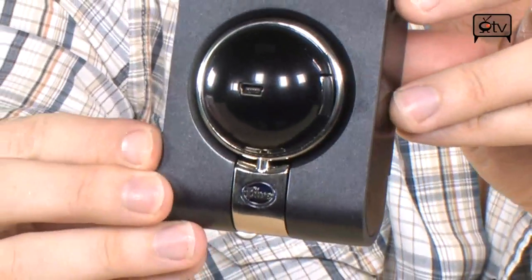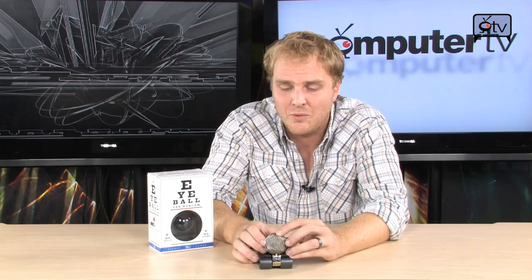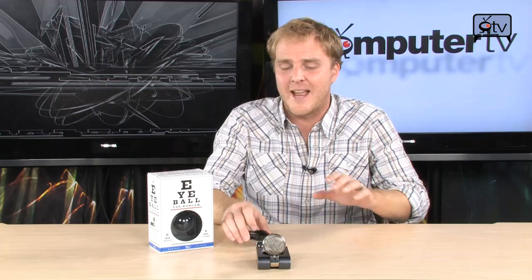When you're done using your notebook, you can pack up, take this thing, toss it in the bag, and you don't have much to worry about. The real standout feature of the Blue Eyeball is the high-quality microphone and the 1280 by 1024 webcam, which is much higher resolution — it can almost guarantee it's a higher resolution than what's in your existing laptop right now.